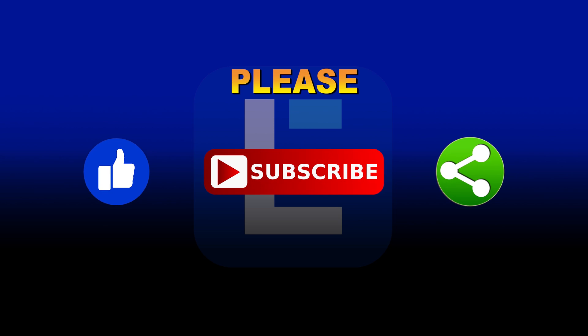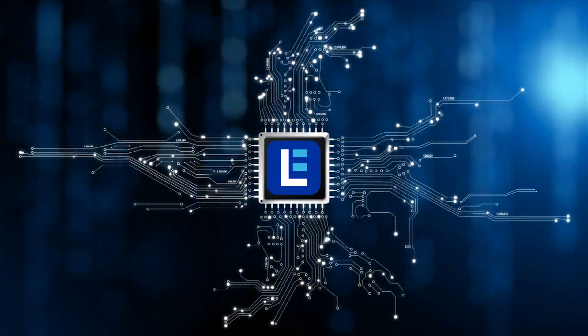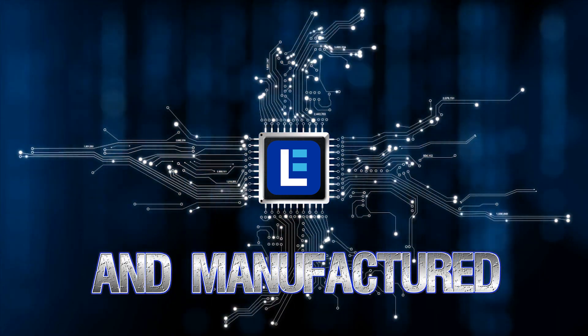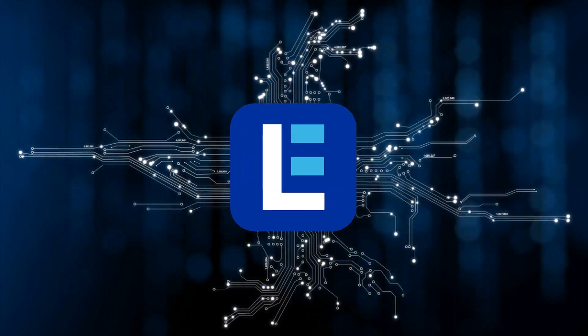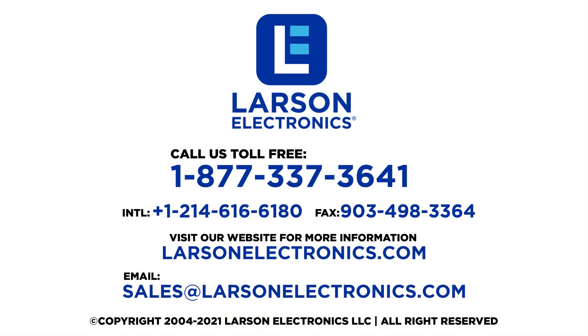Please like, subscribe, and share. Check out our complete selection at Larson Electronics, American-made and manufactured. At Larson Electronics, we do more than meet your lighting needs. Contact us today.